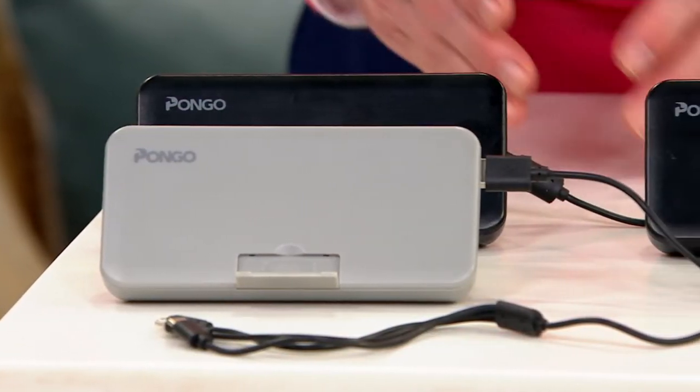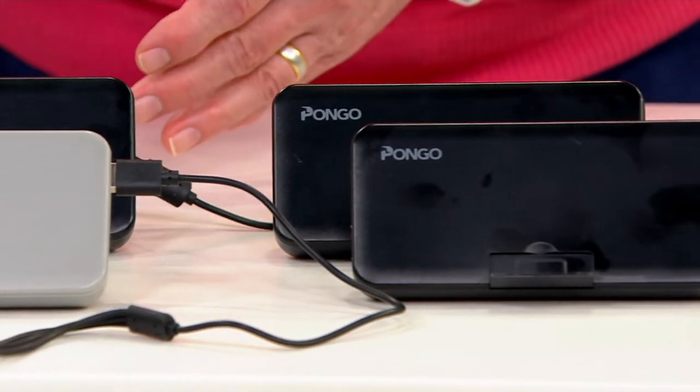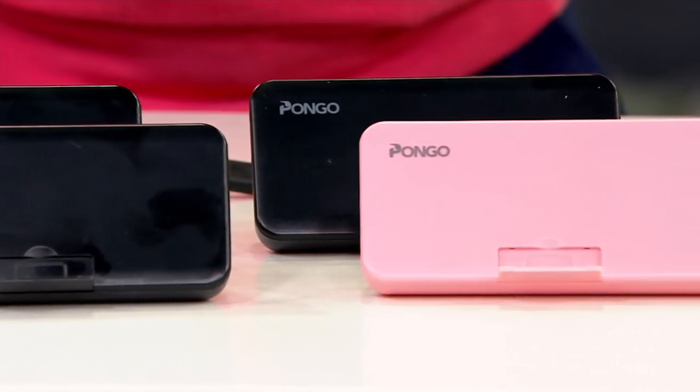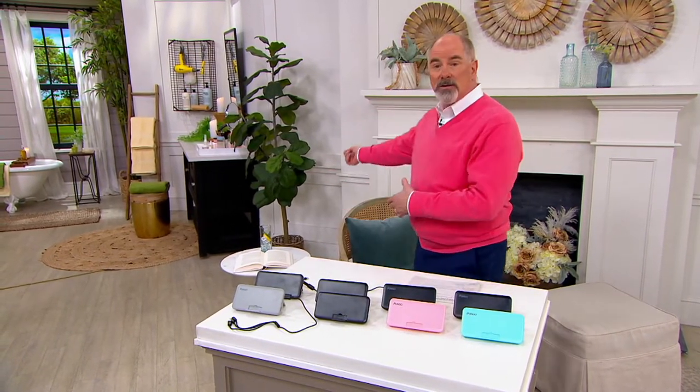All of us have electrical needs and need our battery-operated devices to be recharged. For the last two years, people have been working at home, studying at home, so there are always electrical outlets nearby. But now we're getting back out on the road, starting to get back to some sense of normalcy, which means we are not always tethered to an electrical outlet.